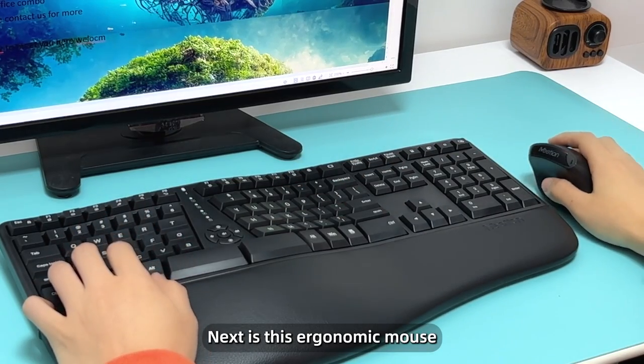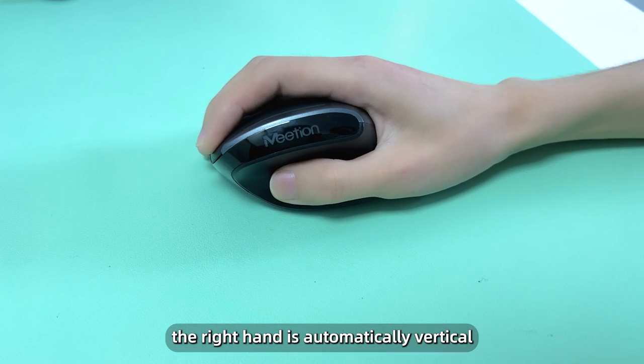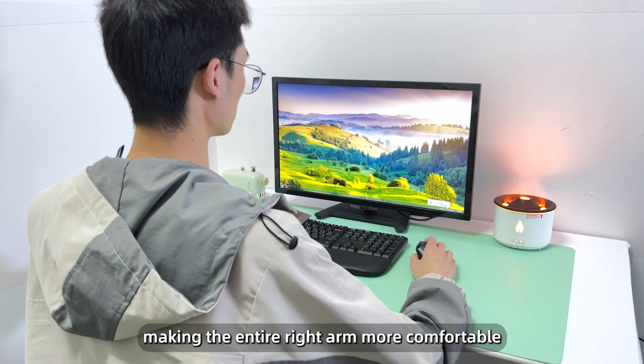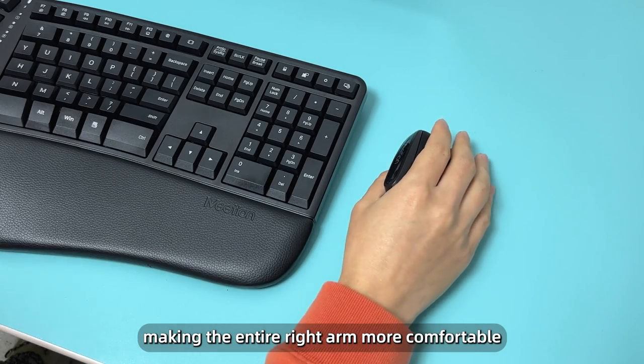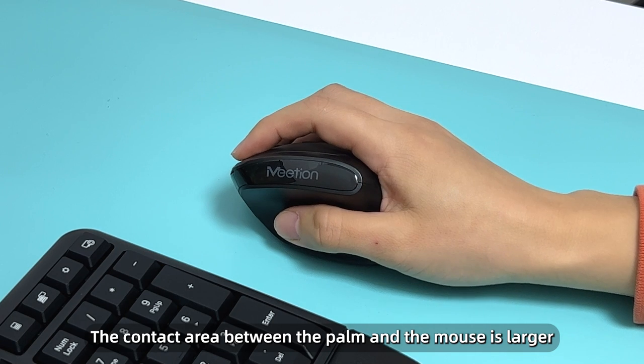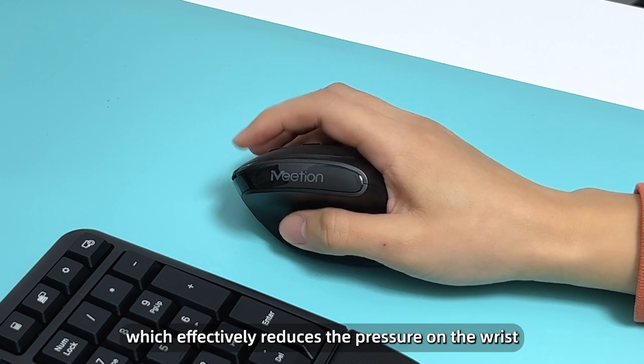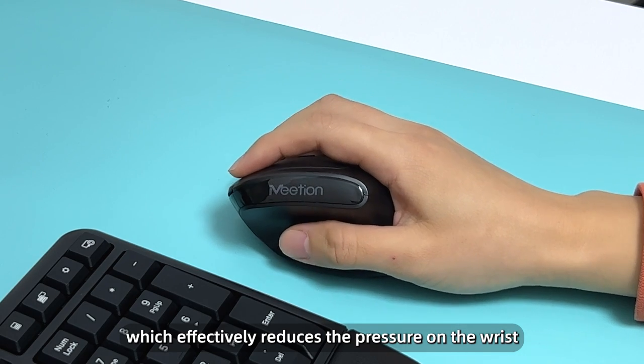Next is the ergonomic mouse. The moment the mouse is held, the right hand is automatically vertical, making the entire right arm more comfortable. The contact area between the palm and the mouse is larger, and the thumb's range is wider, which effectively reduces pressure on the wrist.